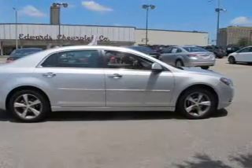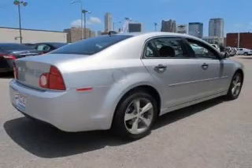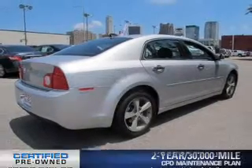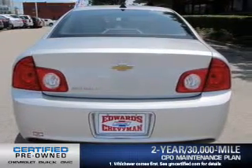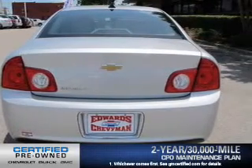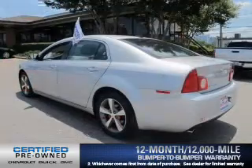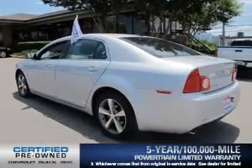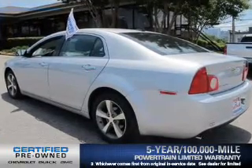The powertrain includes front-wheel drive with an efficient four-cylinder engine that responds smoothly to its six-speed automatic transmission. Owner Care puts no worries on a whole new level, featuring the new exclusive two-year, 30,000-mile standard CPO maintenance plan, a 12-month, 12,000-mile bumper-to-bumper warranty, and a five-year, 100,000-mile powertrain limited warranty on this certified pre-owned vehicle.